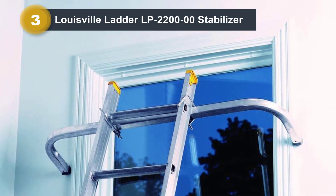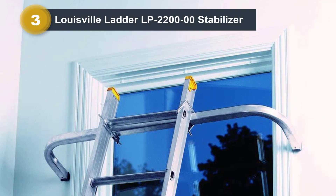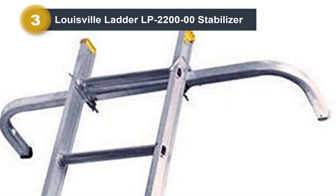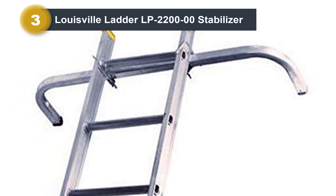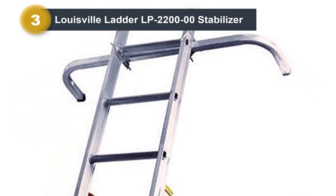Aluminum is almost as strong as stainless steel for half the price. Therefore, it's good value for money if you don't want to spend a lot. You can attach this tool to single ladders as well as extension ladders. They are quite suitable for most ladders on the market, so you'll be able to get a lot done quickly.